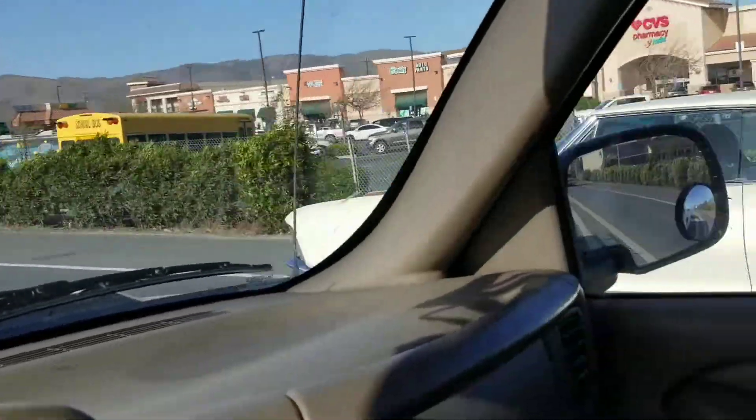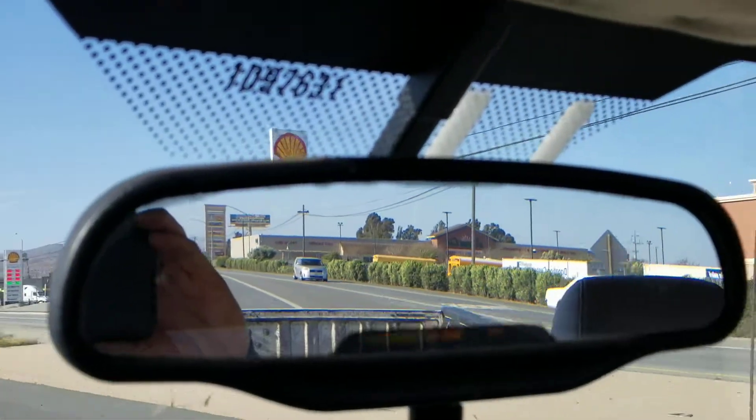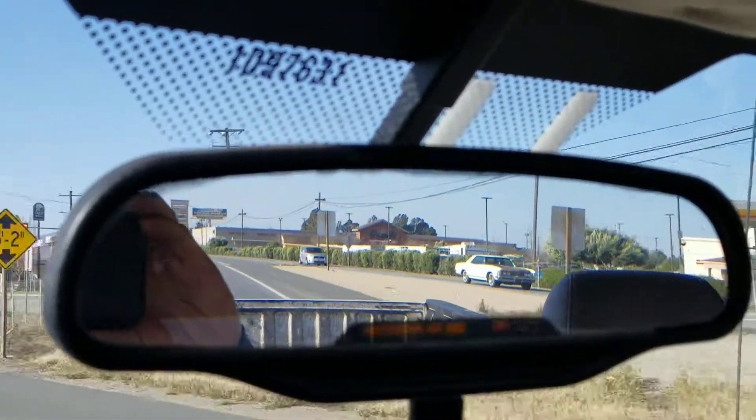Looking good. Bye-bye, Buick. Off we go.